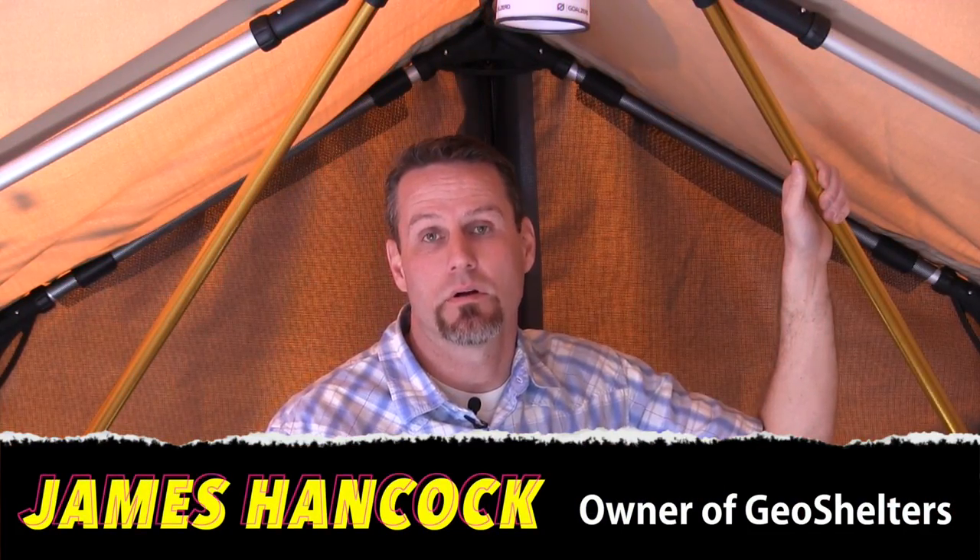I'm James Hancock, I'm the owner of GEO Shelters. We started back in 2009. I started primarily to actually do a shelter for disaster relief and humanitarian aid, and over time realized that there was a big market for the preparedness market because of the strength of our shelter and the longevity of it — it is a true semi-permanent shelter that can be put up and left up year round and endure the elements for years at a time.